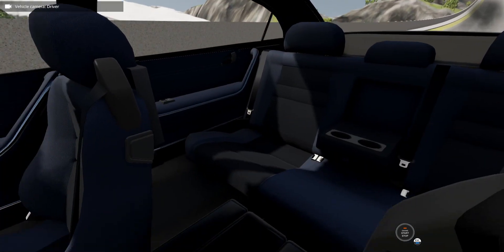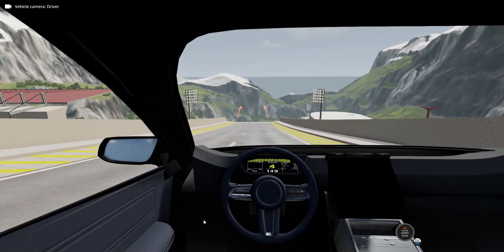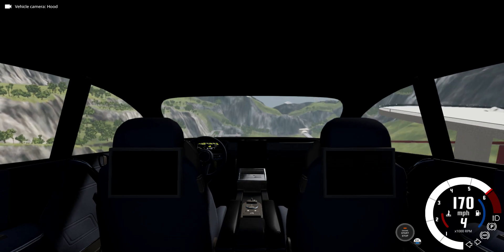It has a big touchscreen and a nice interior. If you press delete, you can see it through the back.